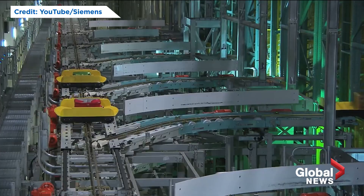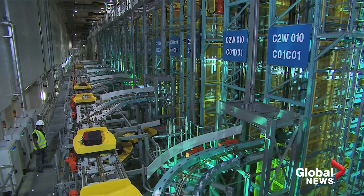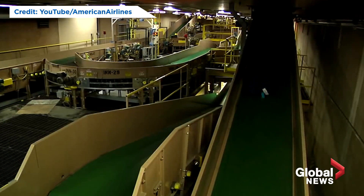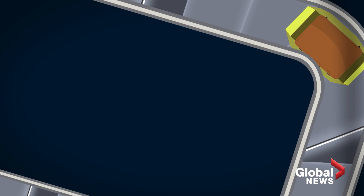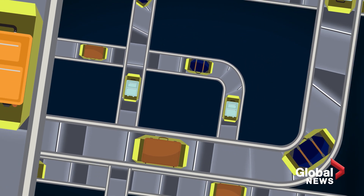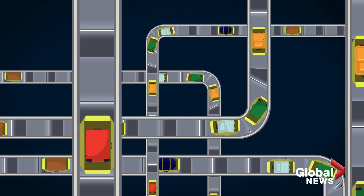Welcome to the massive, hidden labyrinth known as the baggage handling system. While it differs in each airport for each airline, the general process and goal is the same. It connects hundreds of different conveyor belts and high-speed tracks, kind of like a road network. The conveyors are like local streets, the tracks are like highways, and your bag is the car.